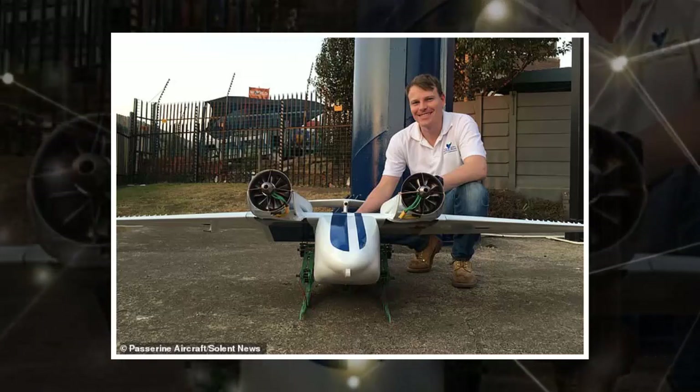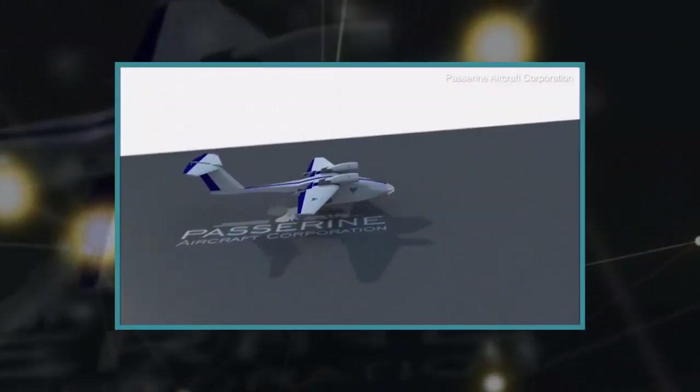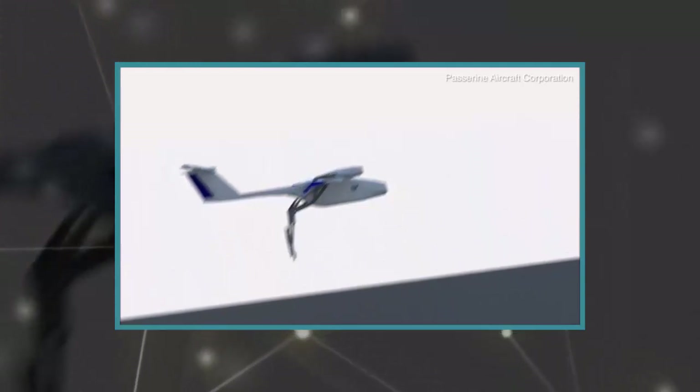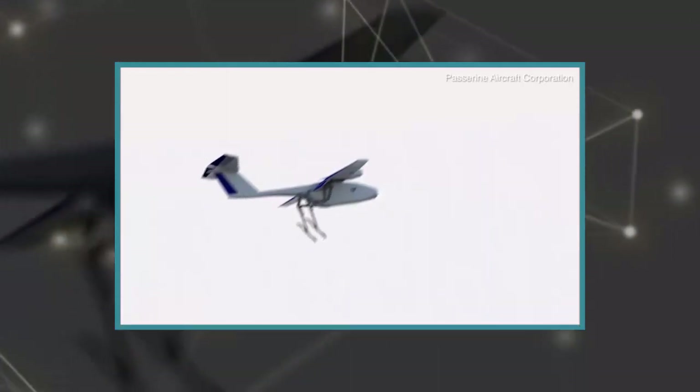A drone has been likened to a grasshopper because of its unique ability to leap into the air using its specially designed legs. The cargo-carrying automated vehicle is equipped with legs that let it jump 6.5 feet into the air, taking off almost vertically.